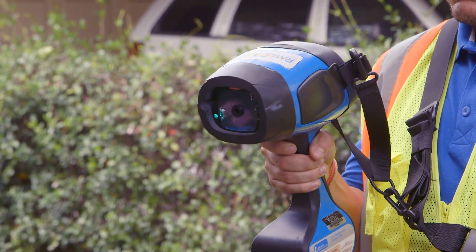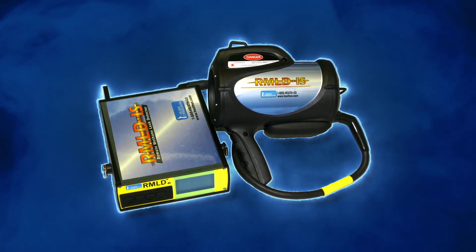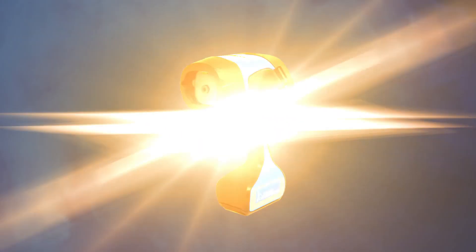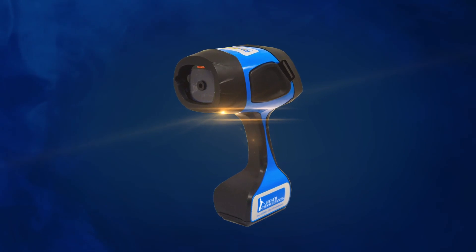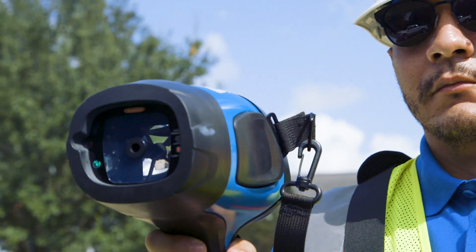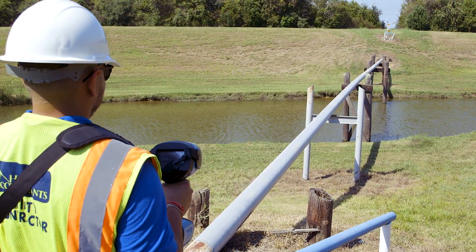This compact, state-of-the-art instrument eliminates the separate receiver and transceiver of the earlier RMLD system and combines them into one lightweight handheld instrument that can detect natural gas leaks safely and efficiently without having to travel the entire length of a pipeline.